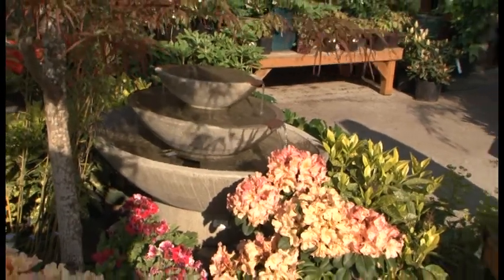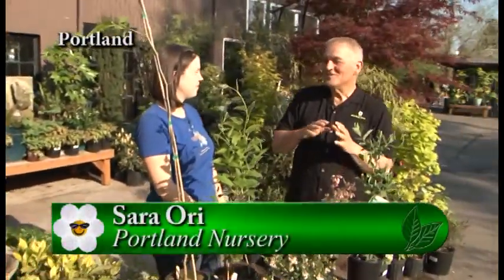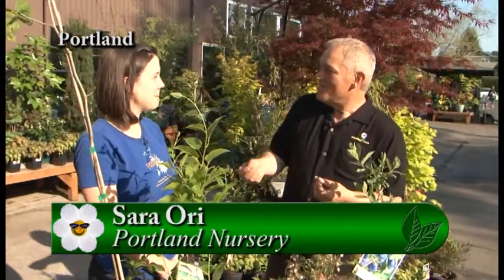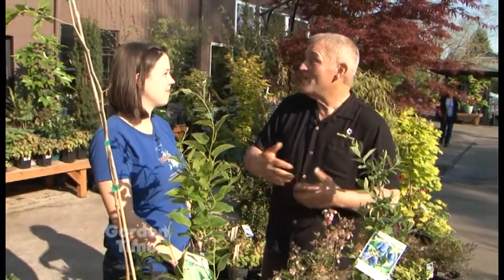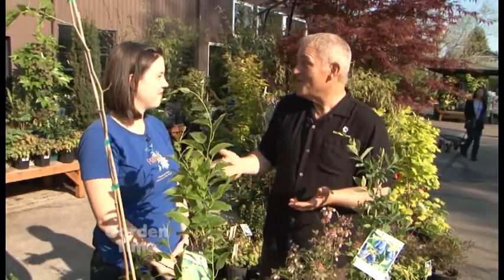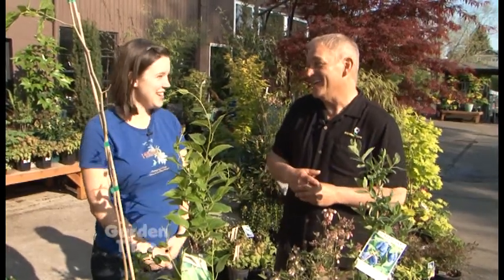I'm here with Sarah Ory at Portland Nursery on Stark Street. Looking around at all these beautiful plants got me thinking — there are a lot of great edible plants that are also very beautiful, that we can step outside our comfort zone and put in a yard. Sarah, you were telling me about your new vegetable garden — tell me that story again.